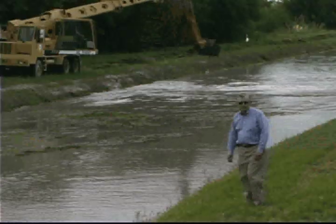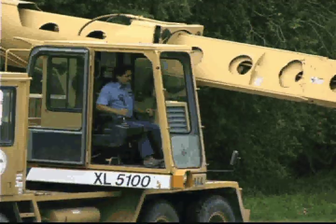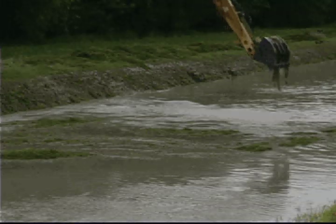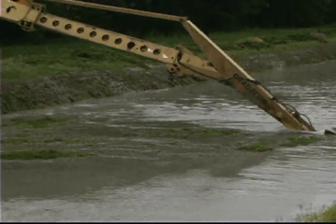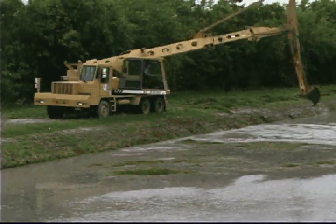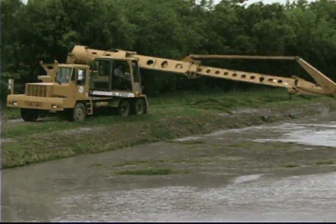This piece of equipment here is a rather expensive piece of equipment. It's called a Gradoff 5100. It has a telestick on it so we can extend the reach, and you can see it has a pretty great reach. This particular machine is wheel-mounted so we can get down the canals pretty fast or move out to where we need to.